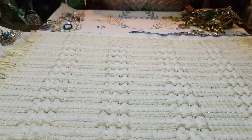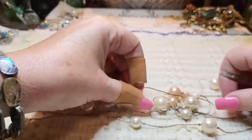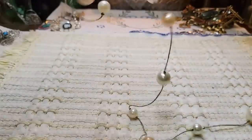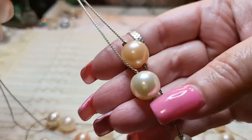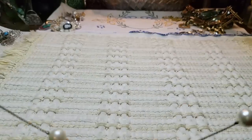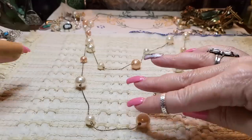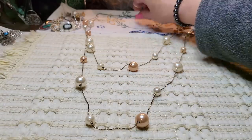Then this one took me forever to untangle — faux pearls in champagne and peach color with white, and a lobster claw clasp. There are two chains: one is longer and one is a little shorter. That's a pretty one.